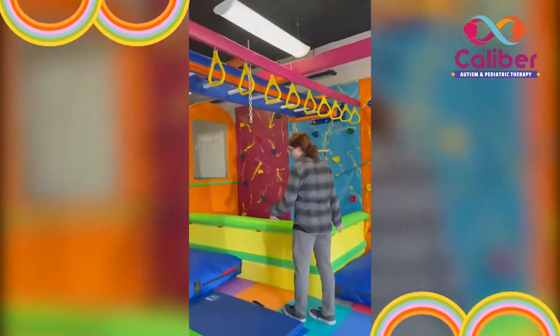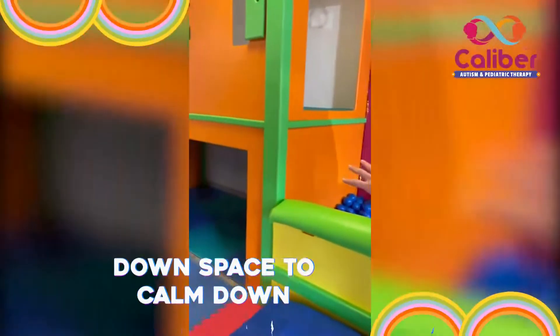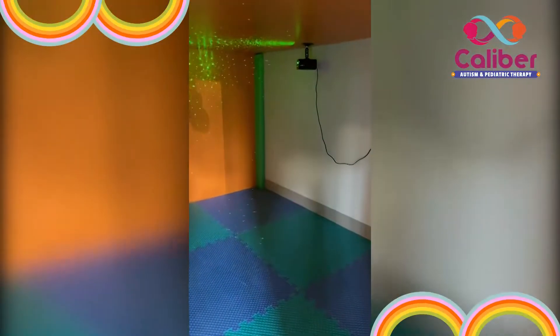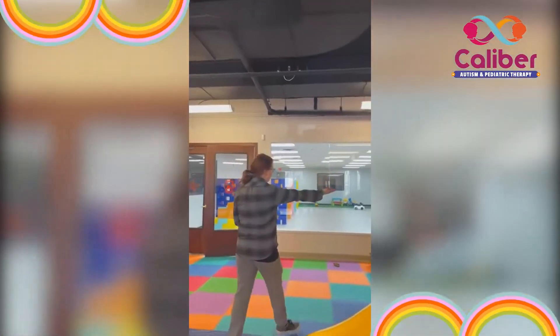The crash pads also help a lot with hyperactivity and body awareness. We also have calm-down rooms in here — really great spaces with cool lights and covered areas, just a chill area for when things get overwhelming.